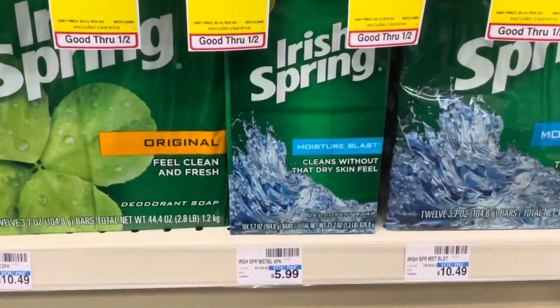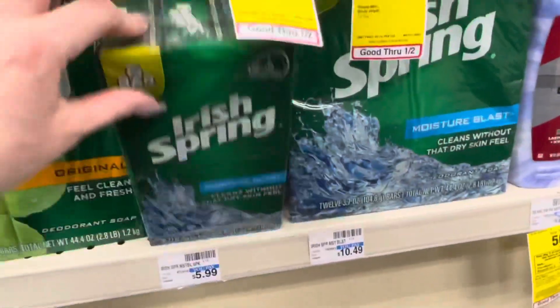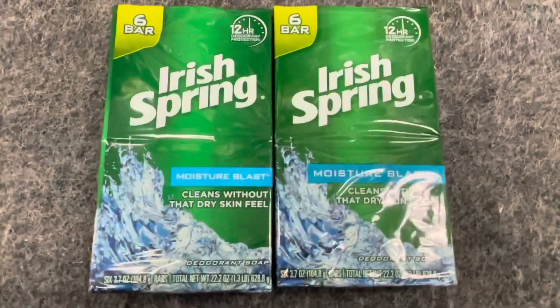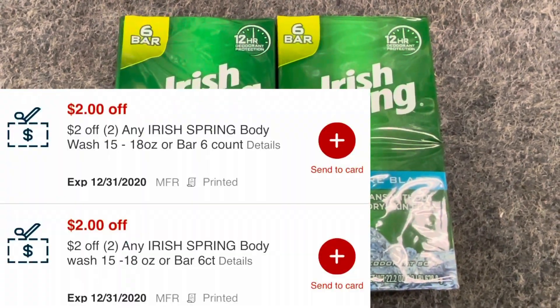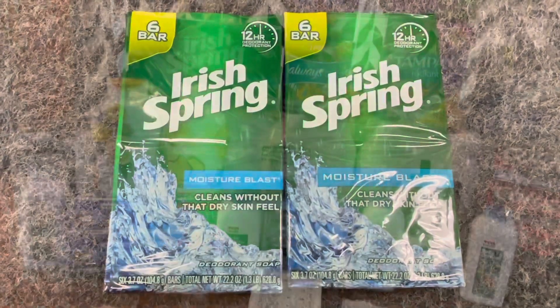The last thing I'm picking up is two of these Irish Spring bar soaps. There are no extra bucks coming back for these, but they are $5.99 each, totaling $11.98. I have two $2 off two CRTs, so that's going to bring my total down to $7.98 for both.